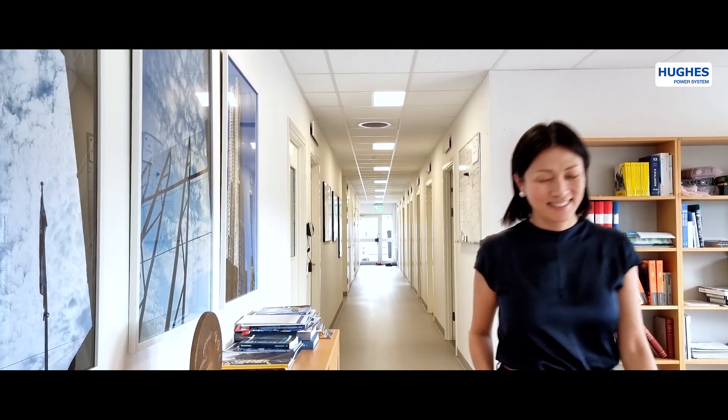Here in Hughes, we believe that diversity of our team is very important. Men and women from all over the world with different cultural, educational and professional backgrounds are the main force of the company.